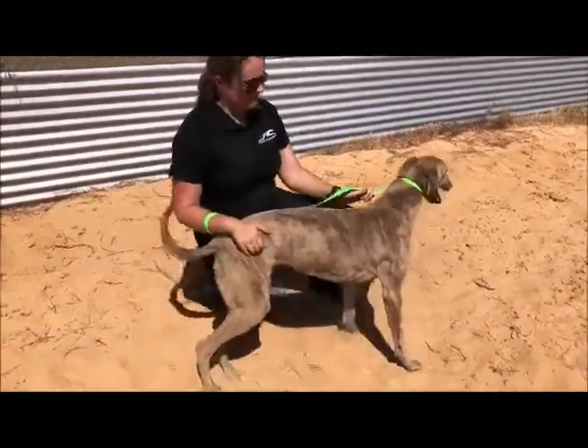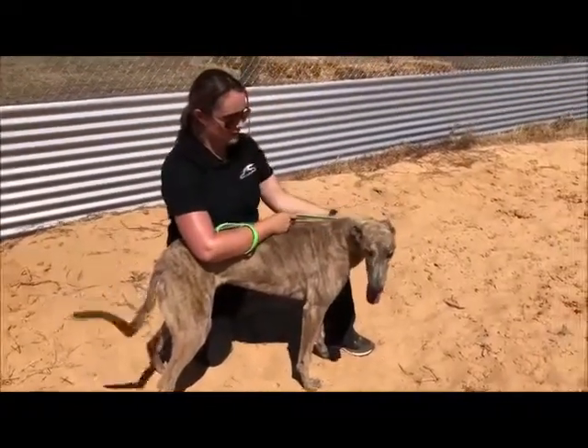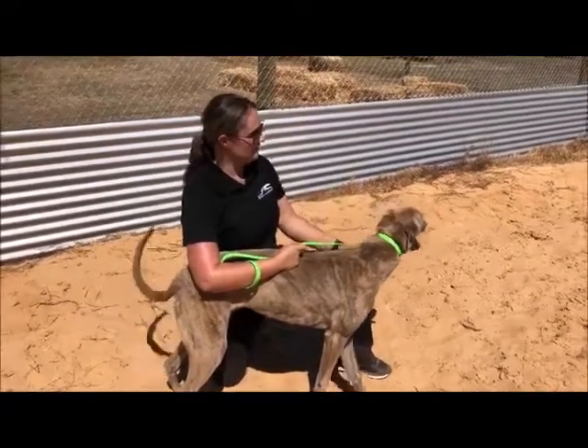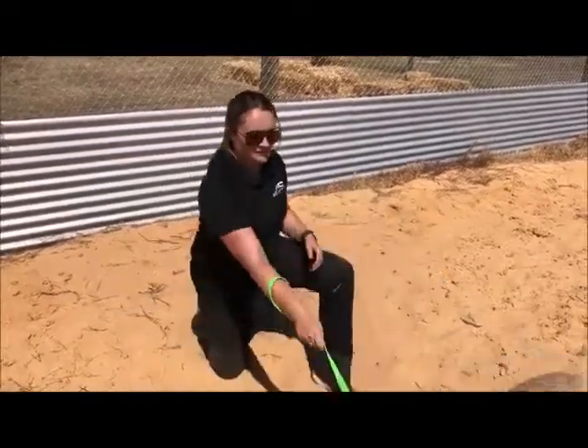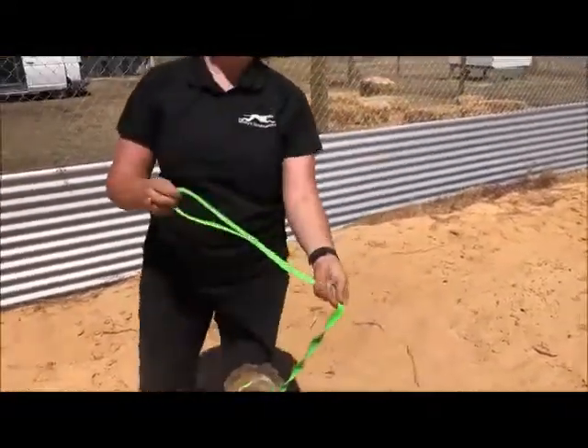Now what we're going to do with King today — you would have seen from the previous newsletters — is we put them behind the drag lure. So today we're just going to do the same. We're just going to give him a little bit of a tease and then we're going to let him go and chase, and then Stephen will slow it up. So I'll hand him over to Ian and we'll get going.